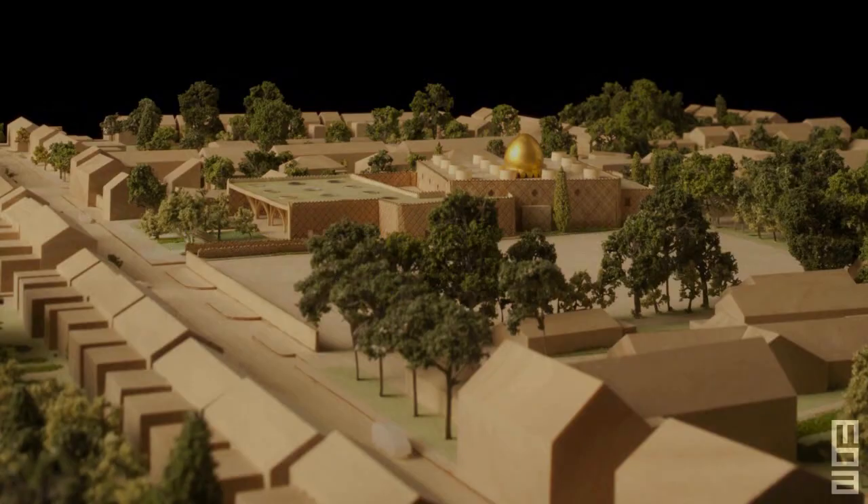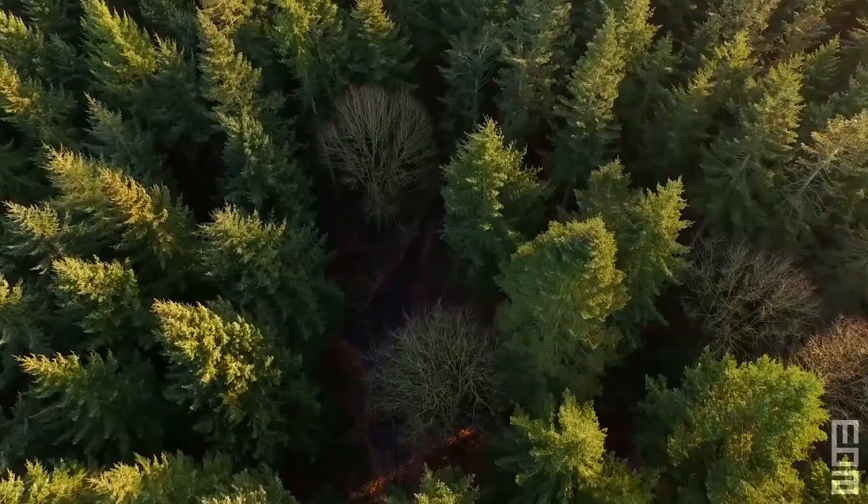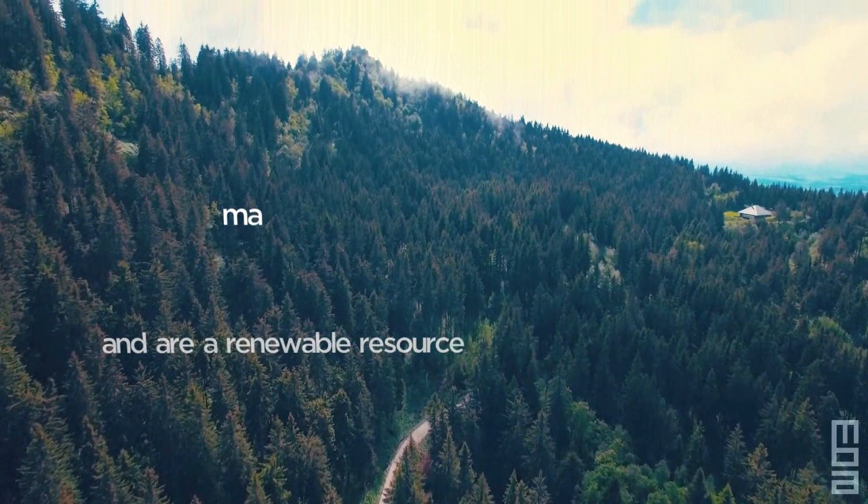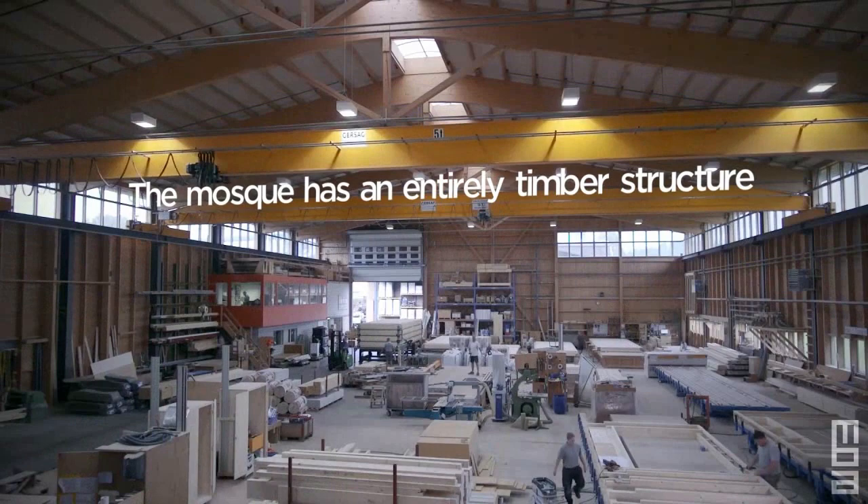Trees are not only beautiful — they also improve air quality, reduce soil erosion, and absorb CO2 as they grow. They have low embodied energy and are a renewable resource, making them one of the most sustainable of all building materials. The mosque has an entirely timber structure, using laminated spruce for the tree columns and cross-laminated timber panels for the walls.